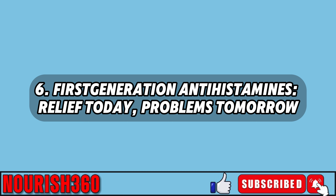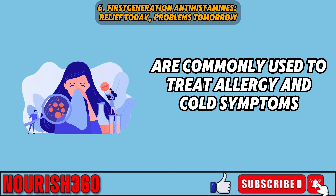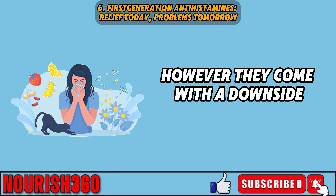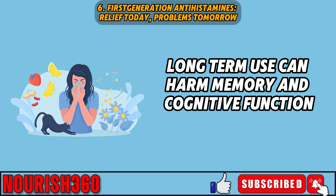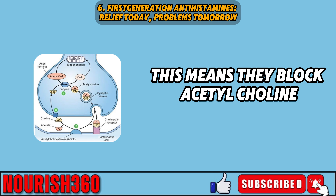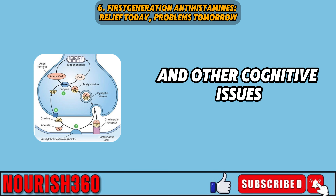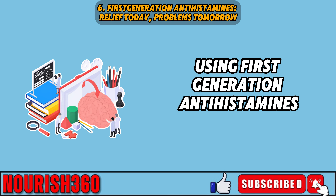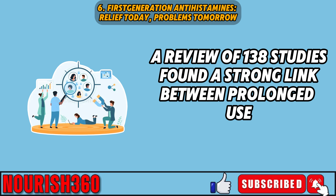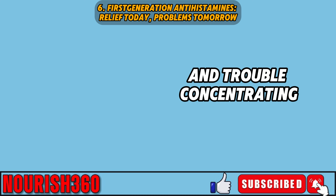Six: first-generation antihistamines like chlorpheniramine and diphenhydramine are commonly used to treat allergy and cold symptoms. However, long-term use can harm memory and cognitive function. These antihistamines block histamine to reduce allergy symptoms, but they also have an anticholinergic effect — they block acetylcholine, a neurotransmitter crucial for memory and learning. Research has shown that extended use can increase the risk of dementia, with a review of 138 studies finding a strong link between prolonged use and cognitive disorders. People who use these medications regularly have reported memory issues and trouble concentrating, even after stopping.